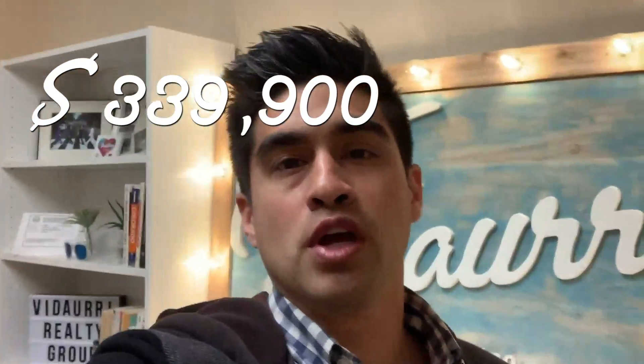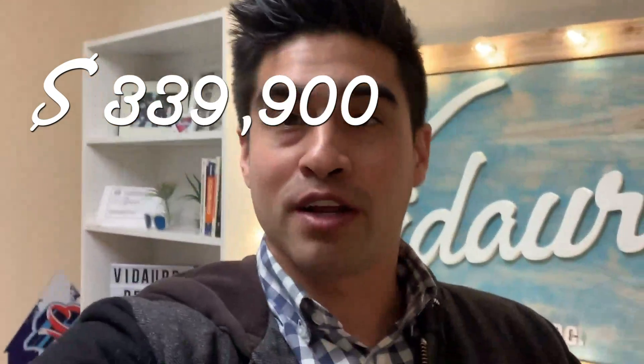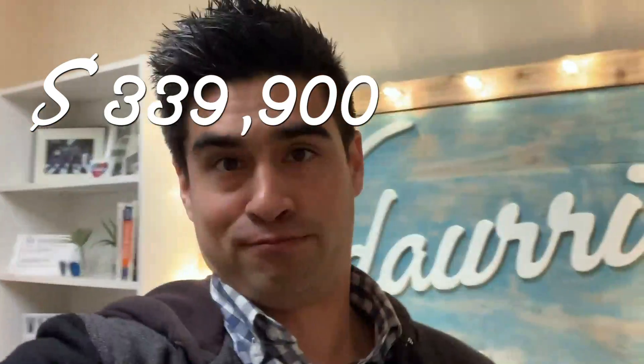Thanks for making it this far — I'm very impressed you made it all the way here. Just wanted to let you know the home is listed at $339,900 in South Austin, and it's ready to go. For you. I'm out of here.